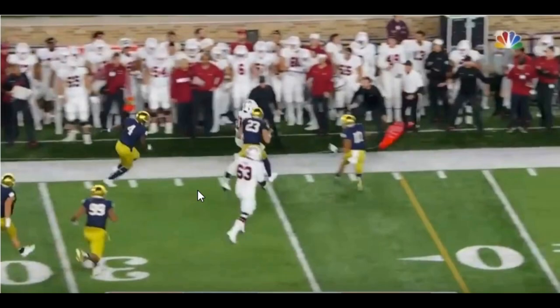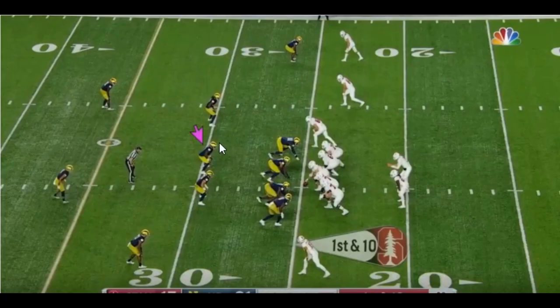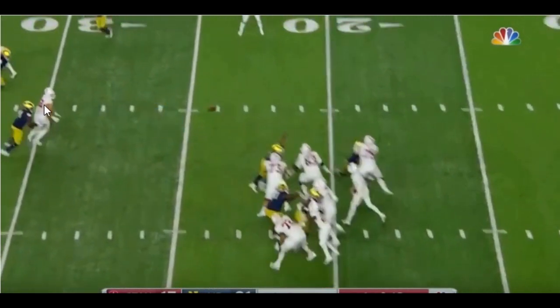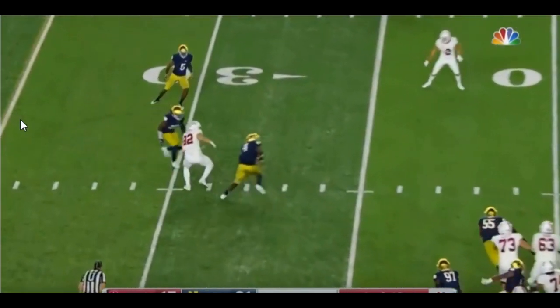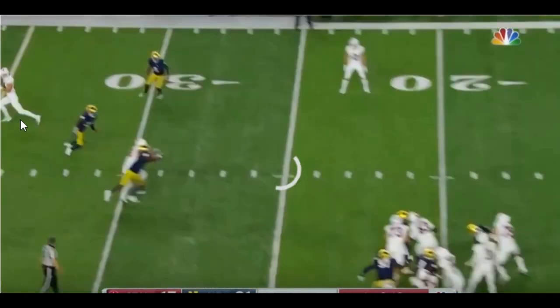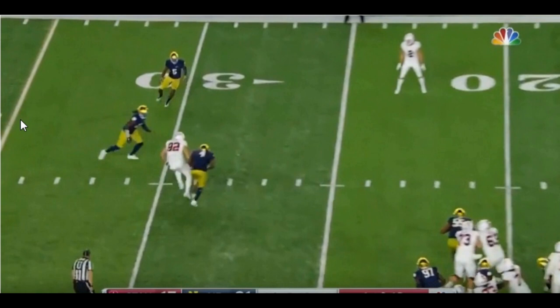For the final play, I want to show his coverage skills and why I say they're average at best. They are on the left hash mark, so he is in his window. All he's going to do is stay within these hash marks — that's his window. The tight end runs his route in the hash marks, and what happens? An interception. An interception.